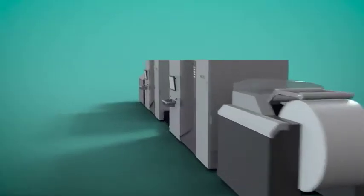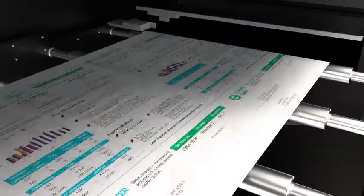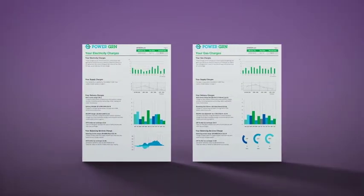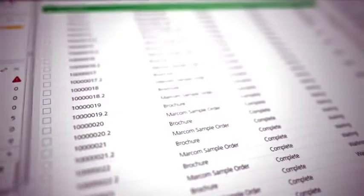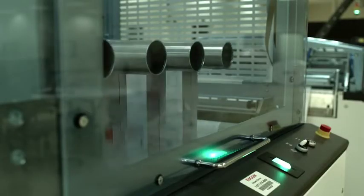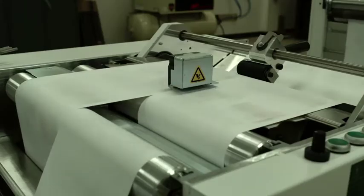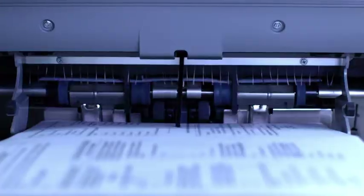Using only white paper, documents are able to be printed in one pass with variable and static form data, providing your customers with personalized communications and vibrant color options. Need to make a change on the fly? Not a problem, since the digital workflows give you the flexibility to say yes to customer requests.